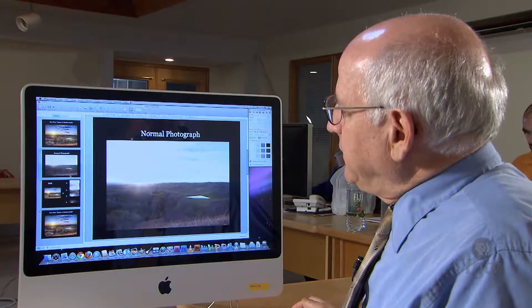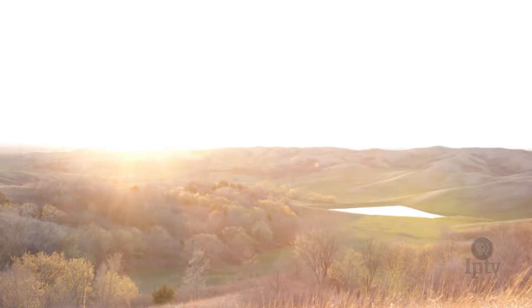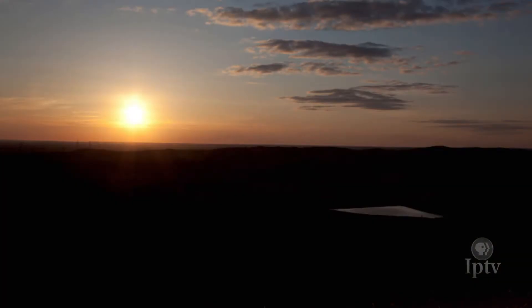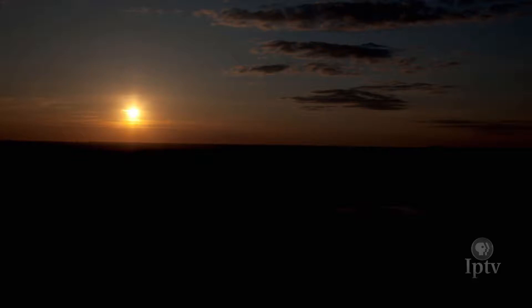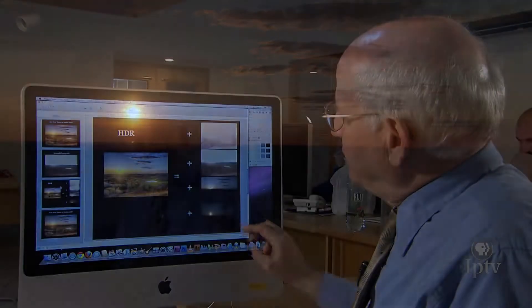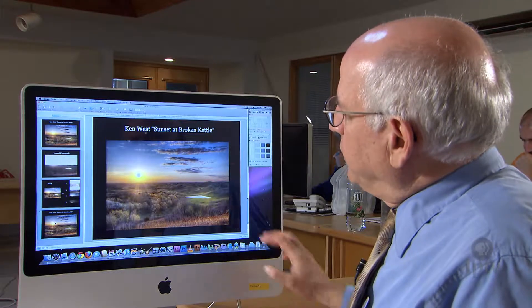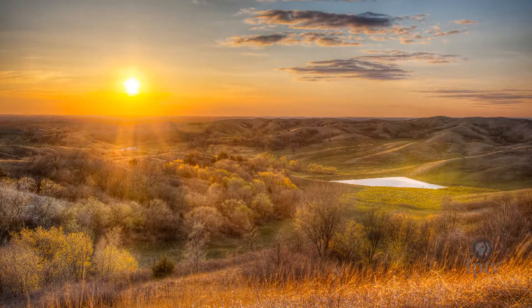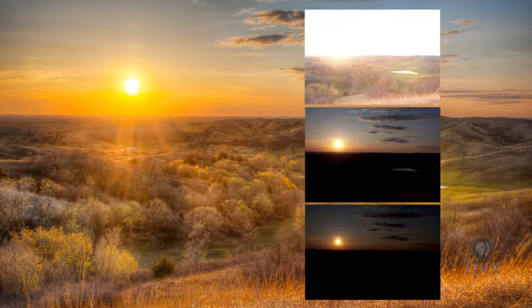By using a combination of three different photographs — one with more exposure to capture shadow detail, and two with less exposure to capture all the detail around the sun and in the sky — and then merging those all together, the result is a high dynamic range photograph. It has a painterly quality because, frankly, only a painter could have captured that traditionally.